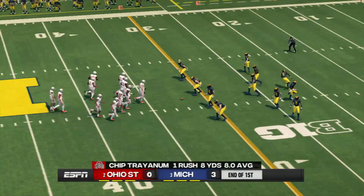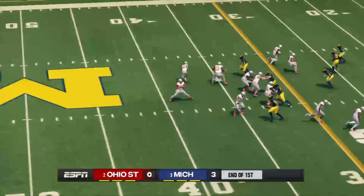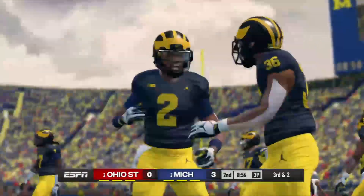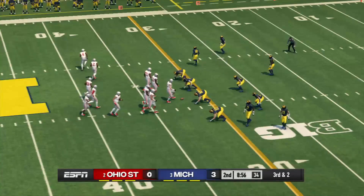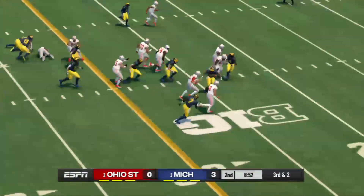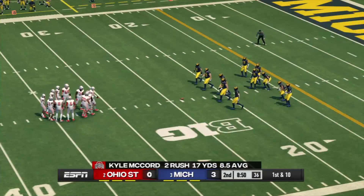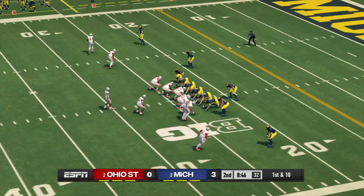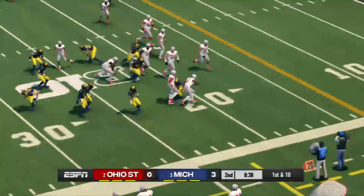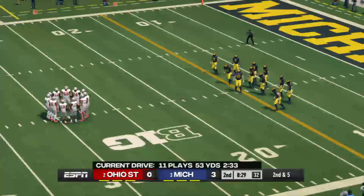Welcome back — we resume action here in the second quarter. Once again, they'll come to the line trying to convert on third down. Makes it to the 24. This is the 11th play of this drive. They put everyone up on the line, and he carries the ball for a nice gain — call it five yards. That brings up second and five.